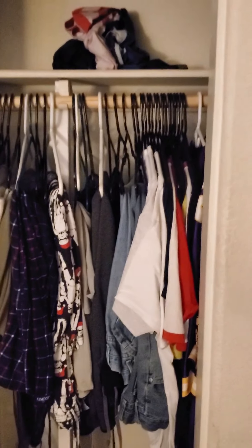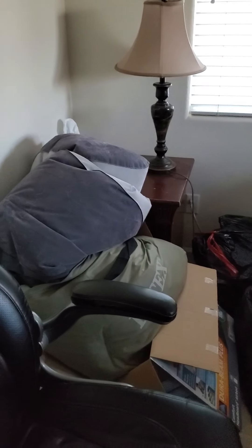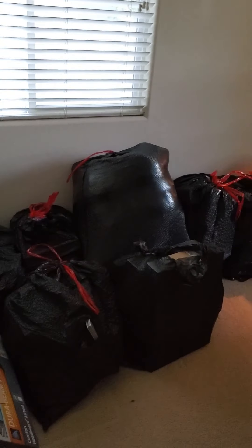Behind the TV are my video game consoles — the PS4, the PS2, and the Wii. In this box over here are all the video games and accessories that come with them. In the closet there are a bunch of hanging clothes, an empty top shelf — well, mostly — and a bunch of shoes.